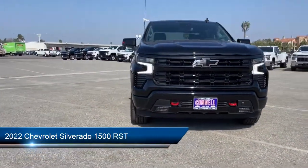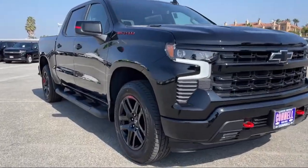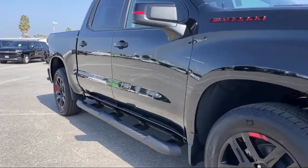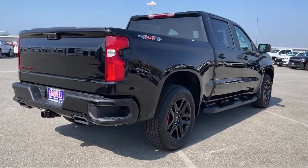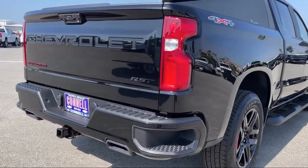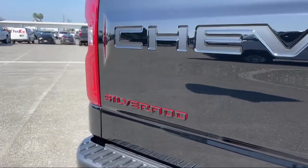It comes equipped with smart device integration, four-wheel drive, auxiliary audio input, Bluetooth smartphone integration, heated front seats, front collision mitigation, privacy glass, leather steering wheel with auto tilt-away, LED headlights, and lane departure warning.